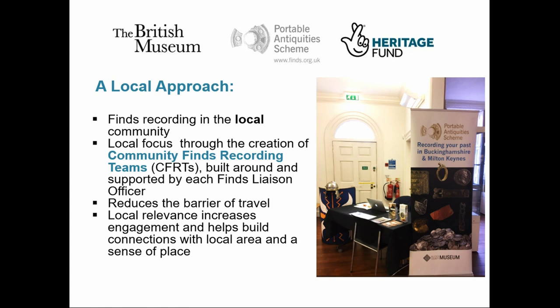A local approach is a key part of the project ethos. The driver behind the project is this idea of finds recording in the local community. One of our main objectives is the creation of what we've called community finds recording teams, organised around each finds liaison officer. The FLOs act as the local volunteer managers, and we provide overall coordination and support from the central unit, which is based at the British Museum.